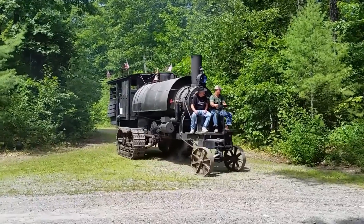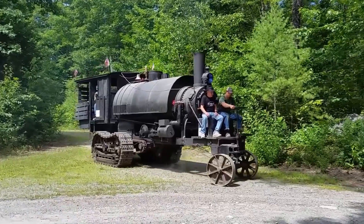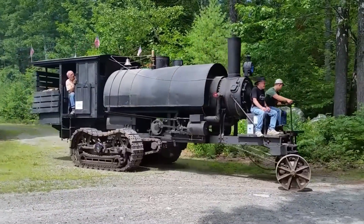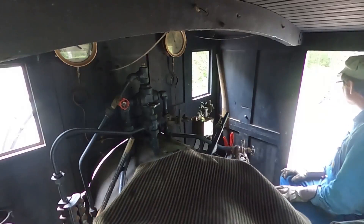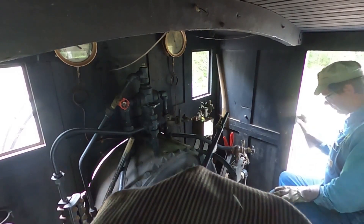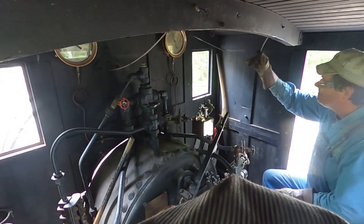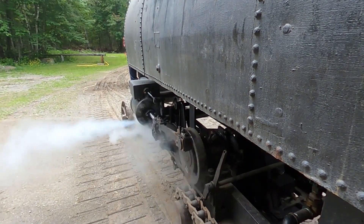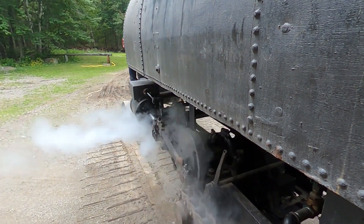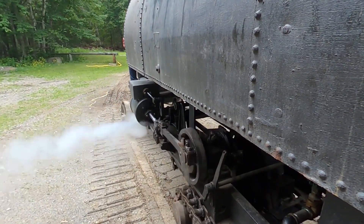Lombard built 83 steam log haulers between 1901 and 1917. The log haulers closely resembled a saddle tank steam locomotive, with a small platform in front and a set of tracked vehicle treads underneath, where driving wheels might normally be. The locomotive cylinders powered the treads via a gear train.